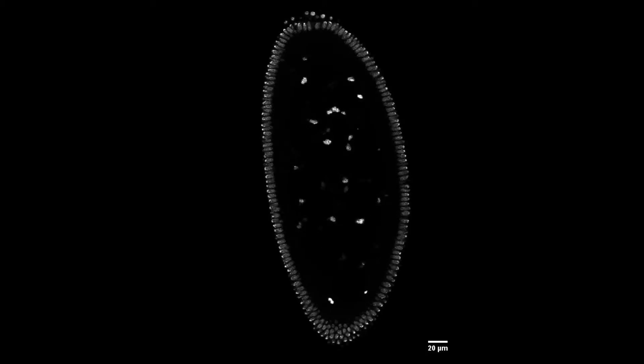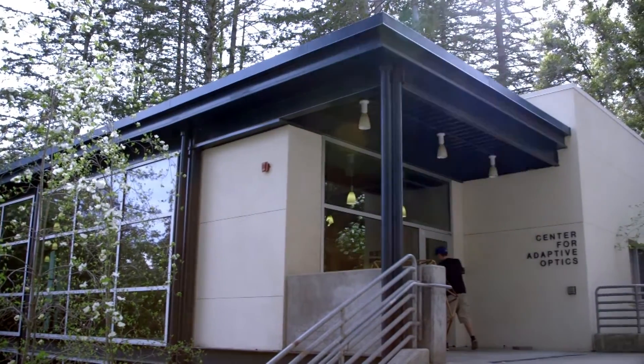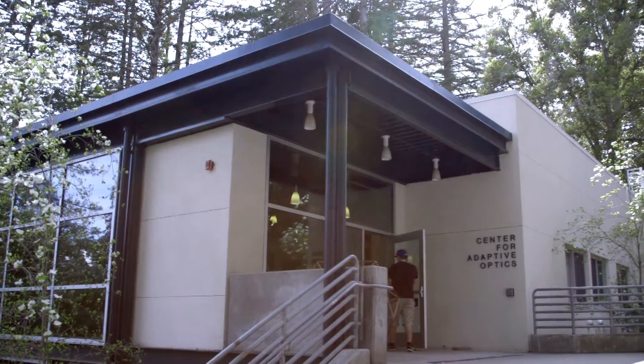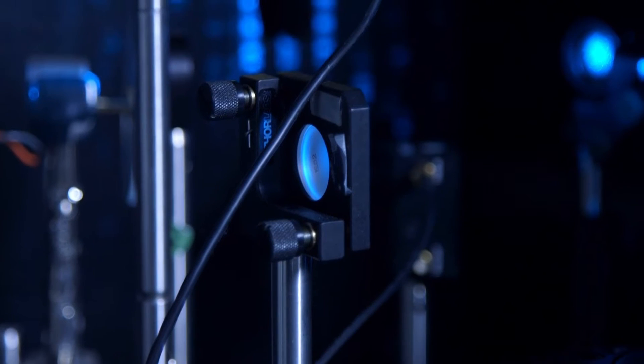We have the leading researchers in adaptive optics here — people like Claire Max and Don Gable — and we've been able to benefit from the knowledge they have from developing adaptive optics for astronomy, applying it to biological imaging. That couldn't really happen anywhere else except for UC Santa Cruz.